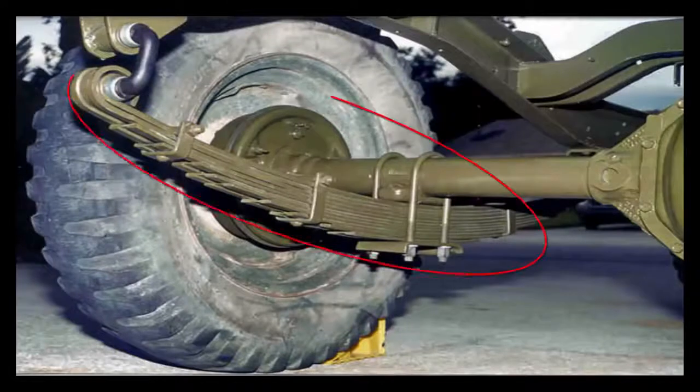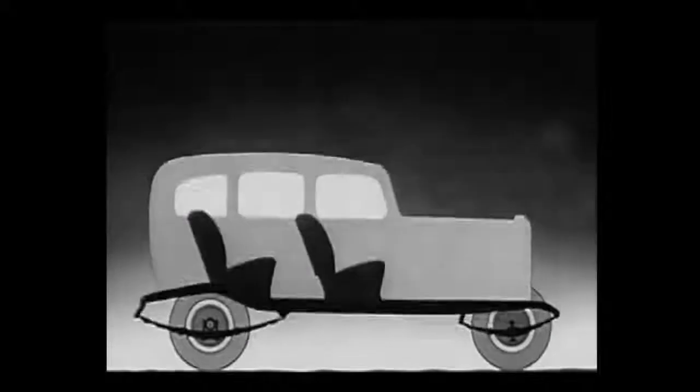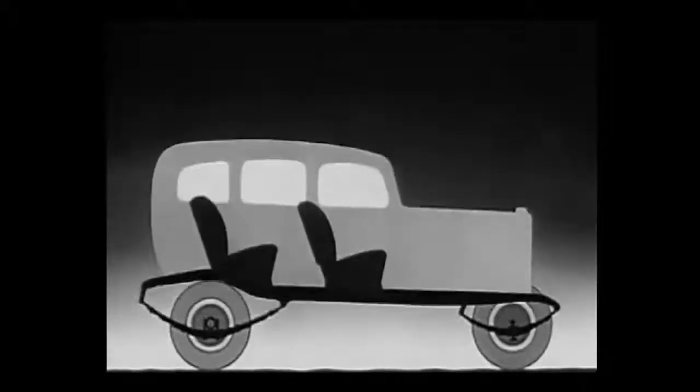You might have wondered about this thing in cars called leaf spring suspension. They are long flexible bars installed on wheels to absorb the shocks.